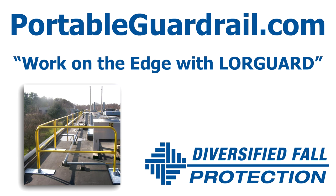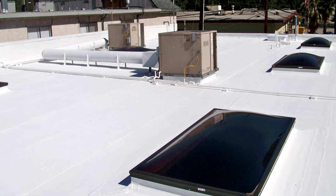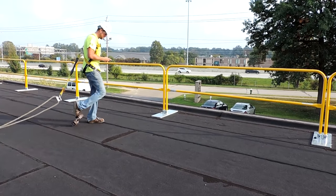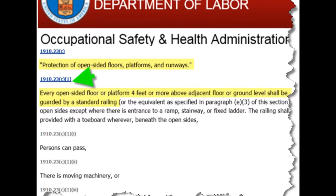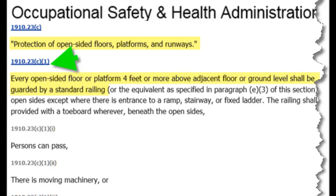Work on the edge with LoreGuard. The typical commercial rooftop presents numerous fall hazards. A simple misstep near a skylight, roof hatch, or perimeter edge can have deadly consequences. This is why OSHA requires fall protection for unprotected leading edges with elevation changes of 4 feet or more.